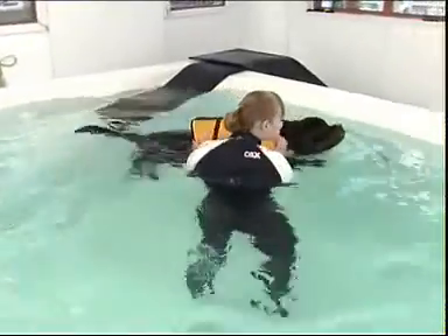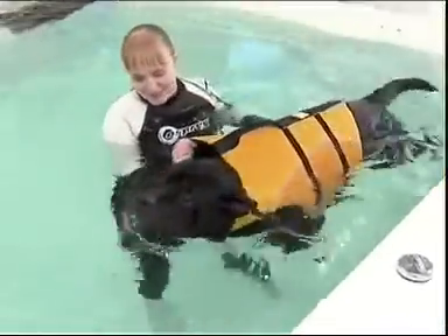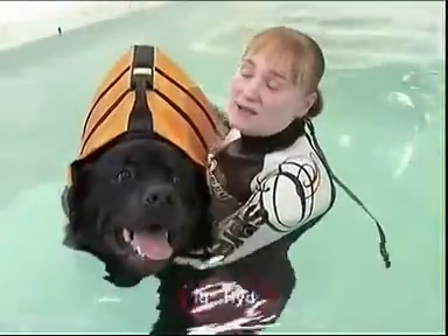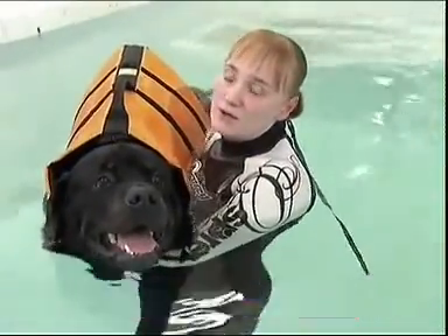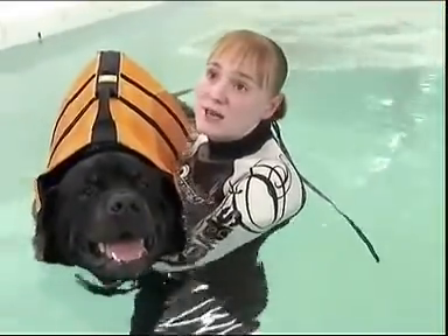So Catherine brought him for swimming sessions at this doggy hydrotherapy centre. And after many months of synchronised splashing, his strength gradually increased. When I first started swimming with Bear, I had to physically move his legs for him, because he had no movement there whatsoever. Over time, he's actually managed to be able to move his legs himself.